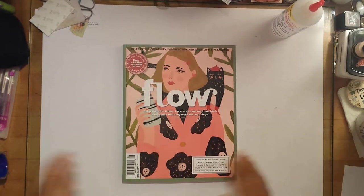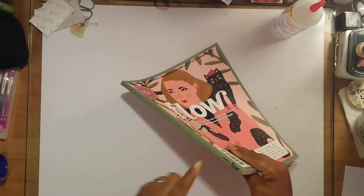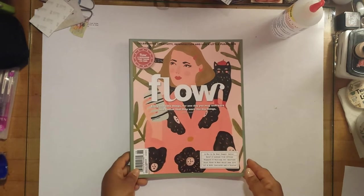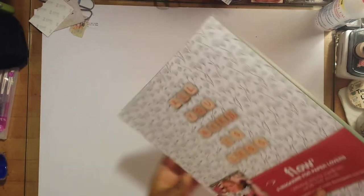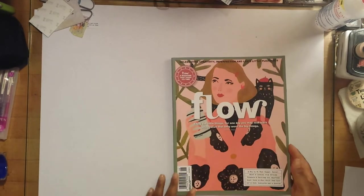This is issue number 26, the October and November edition of 2018. Most people know that Flow comes from out of the country — I believe it's made in Europe, or possibly the UK.